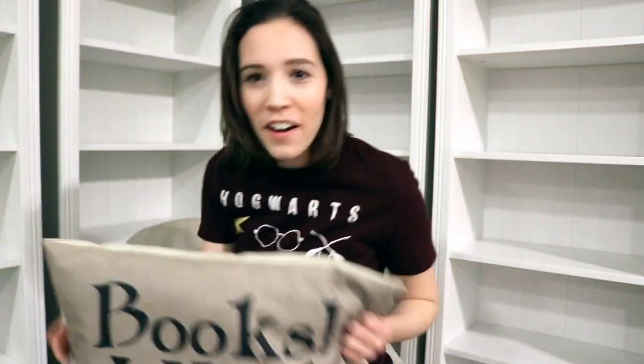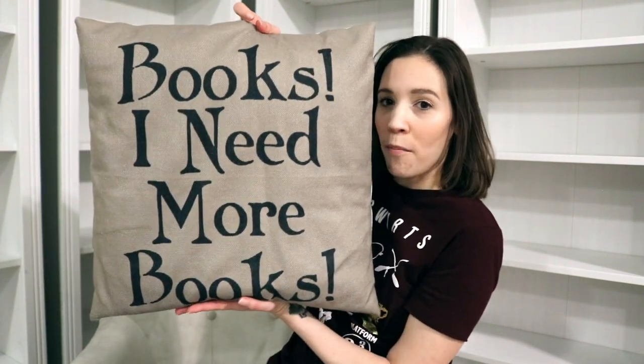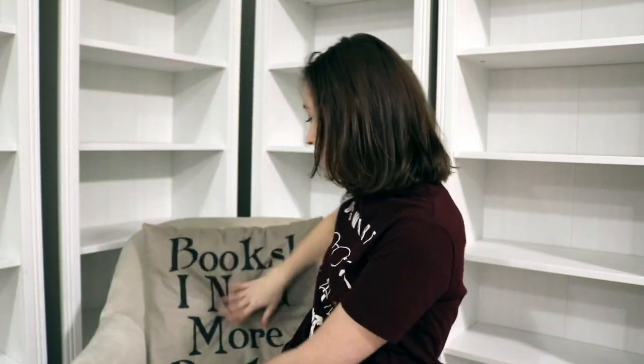I just realized I have a pillow I should put right here - and a 'Books' pillow. My mother-in-law bought me this and I love it. Oh my gosh, this is perfect. I'm so excited - this is fantastic. I really hope you enjoyed this video, and stay tuned for actually putting my books on the bookshelves.